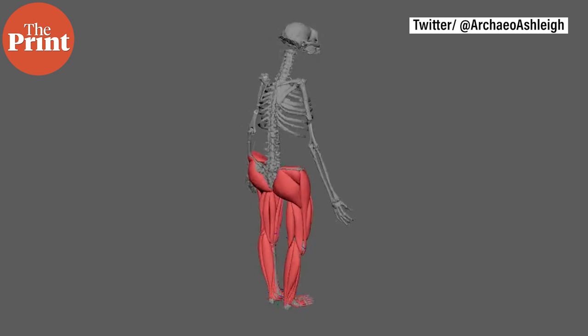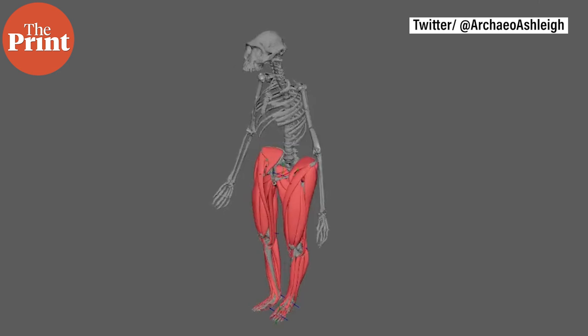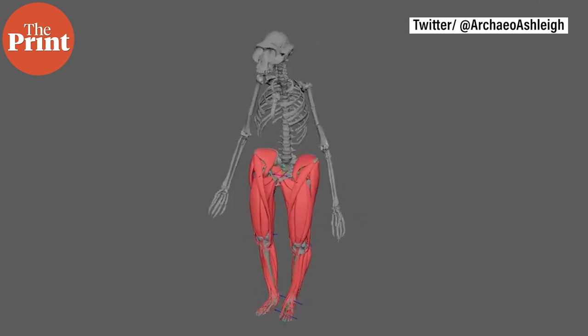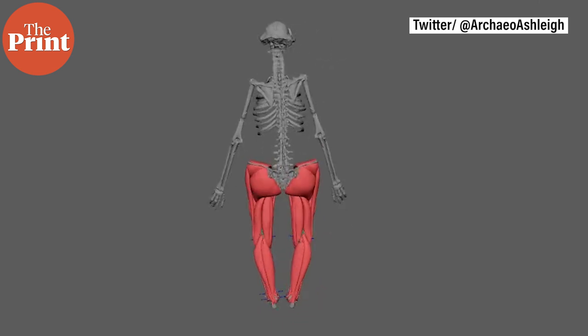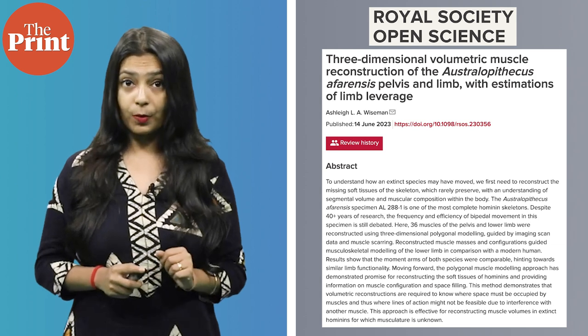Further advancing on this knowledge, Ashley Weissman, a researcher at Cambridge University, created a digital 3D model of the leg and pelvis muscles of Lucy. This research is an excellent example of how making scientific data available publicly can lead to significant advances in our knowledge. Weissman was able to use recently published open-source data on the Lucy fossil to create a digital model of her lower body muscle structure. The study is published in the journal Royal Society Open Science.